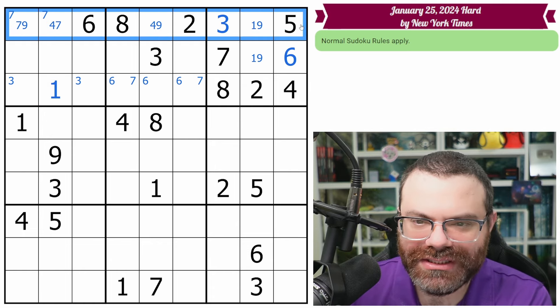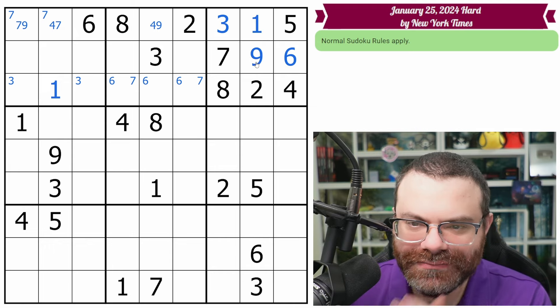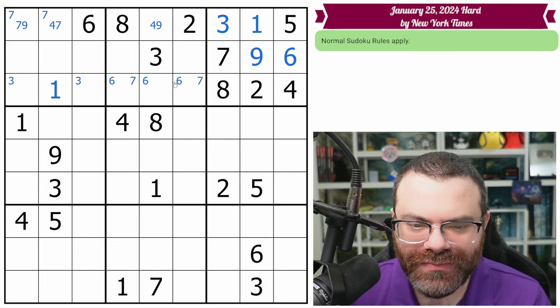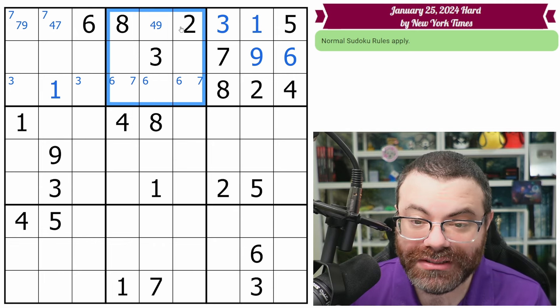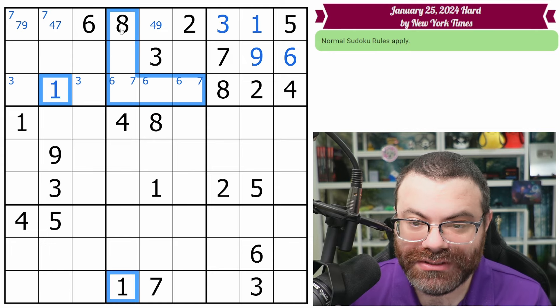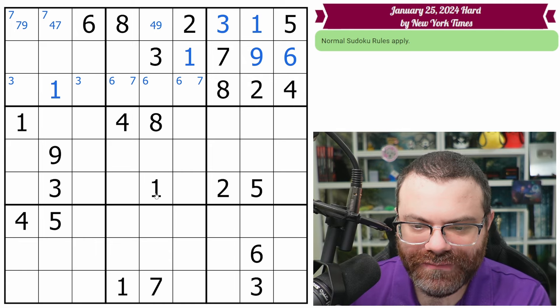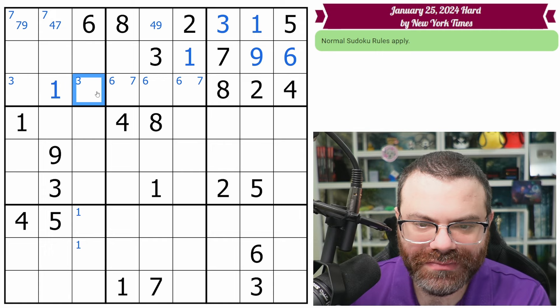That actually places one in this row, so you get the one and the nine here. What can we do off of this? We do need a one in this box now. These ones look in, and this one looks in, so that's a one there. Oh, that kind of finishes the ones for the column too. I do need a one in one of these two — let's mark that.